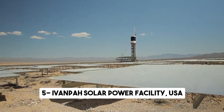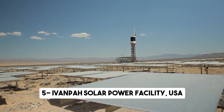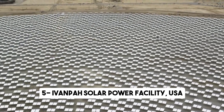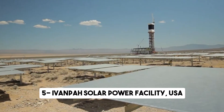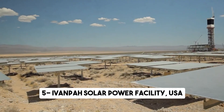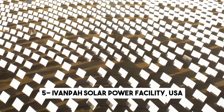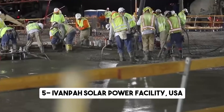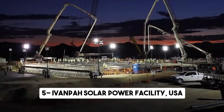Our first stop takes us to the heart of the Mojave Desert in California, where the Ivanpah Solar Power Facility stands tall as a beacon of renewable energy innovation. This remarkable facility, designed by Bright Source Energy, is a testament to human ingenuity and our ability to harness the power of the sun. With its massive array of more than 170,000 mirrors, the Ivanpah Solar Power Facility is a sight to behold.